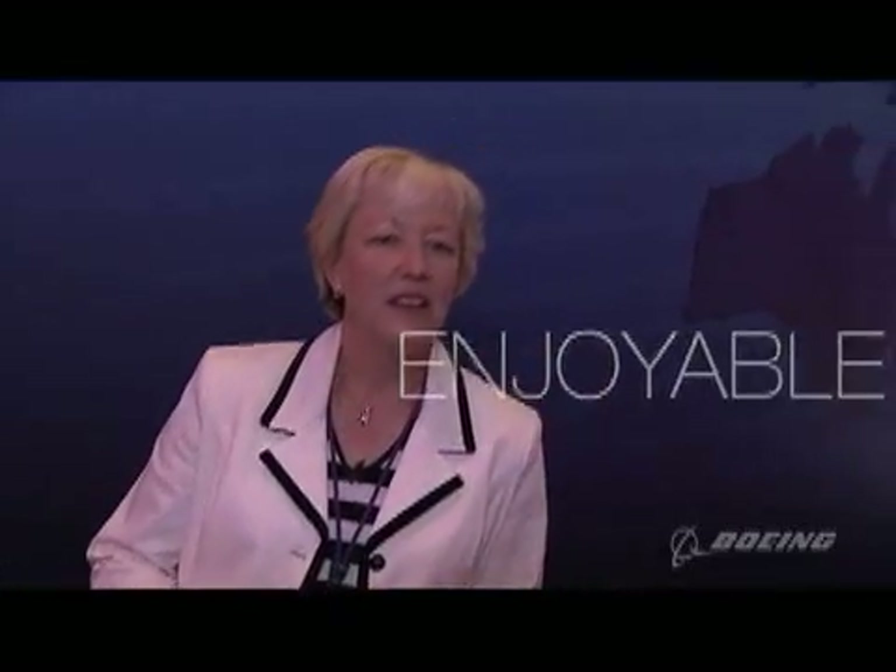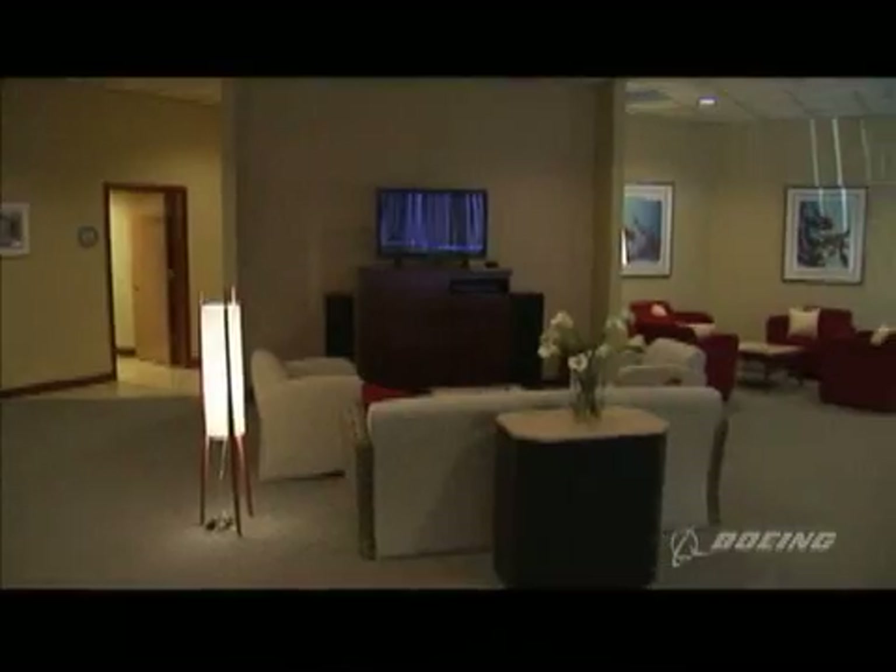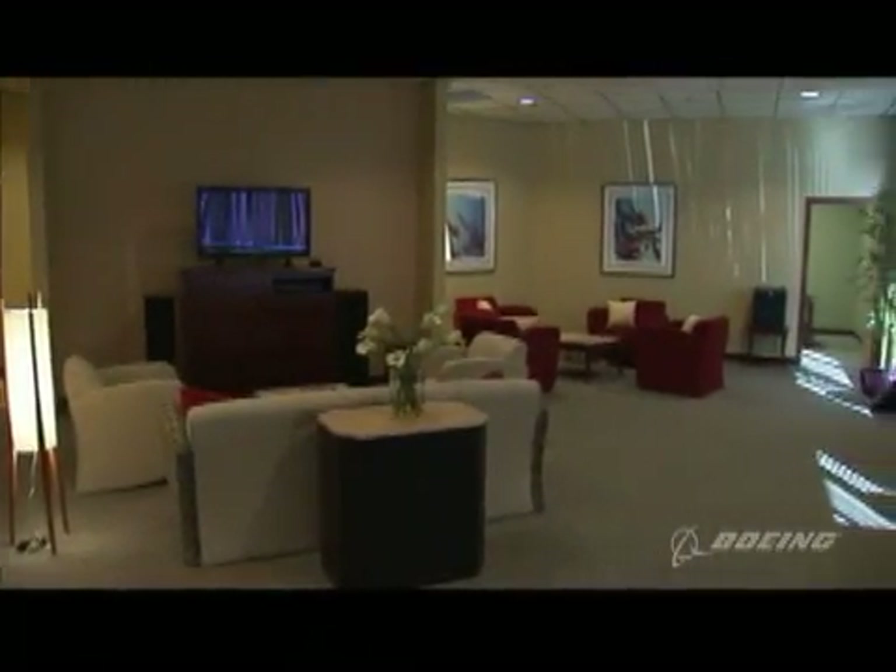What we strived for was an enjoyable environment, a restful environment, an interactive environment that really improved how you feel about what you've just done. The two home bases have a living area, satellite TV, stereo DVD, a private conference room, and a private office.